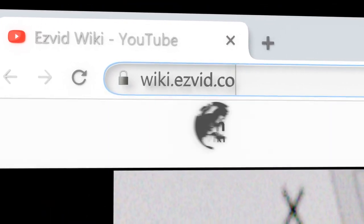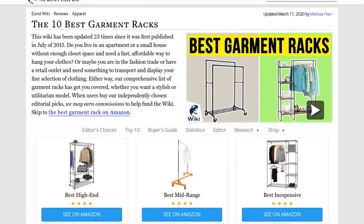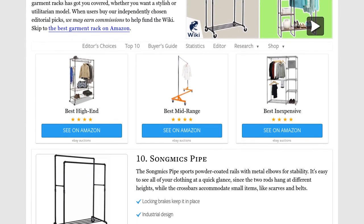Our newest choices can only be seen at wiki.easyvid.com. Go there now and search for garment racks, or simply click beneath this video.